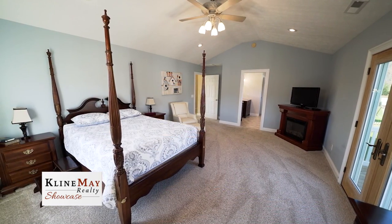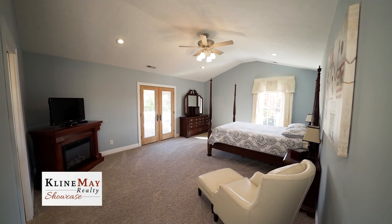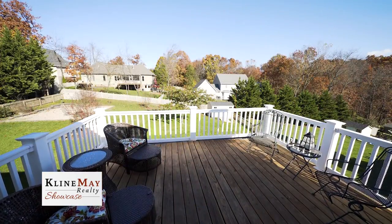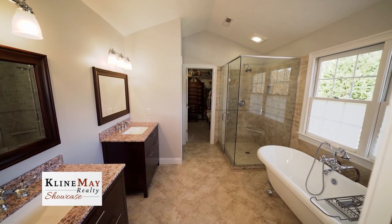Upstairs, I would be remiss to gloss over the unparalleled master suite with like-new high-end carpet and vaulted ceiling. This suite has a private balcony overlooking the fenced-in yard, and the current owners lovingly updated the master bathroom with impeccable style.